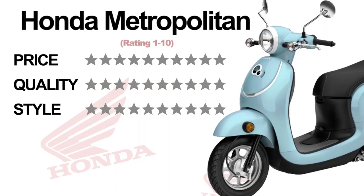If I had to rate the Honda Metropolitan 1 through 10: for price it would be a 6, for quality a 7, and for style a 5, giving the Honda Metropolitan an overall rating of 6.